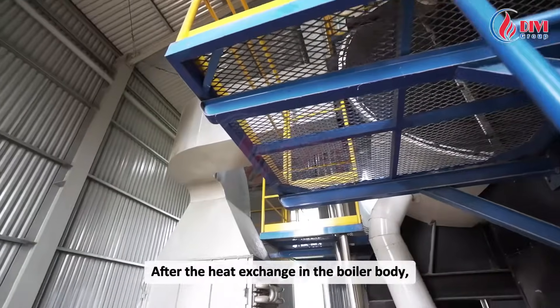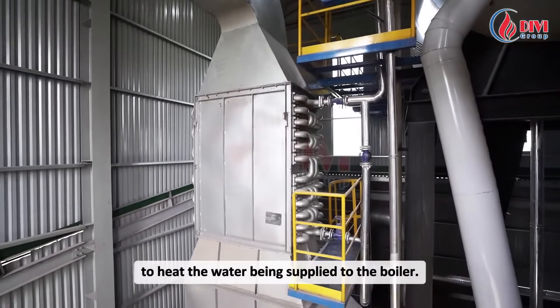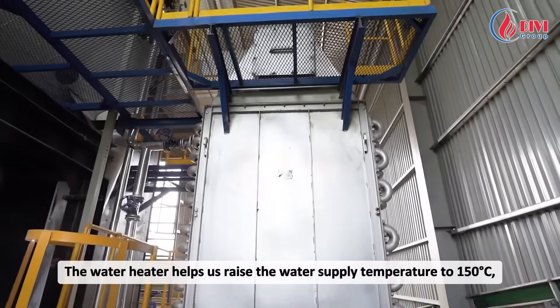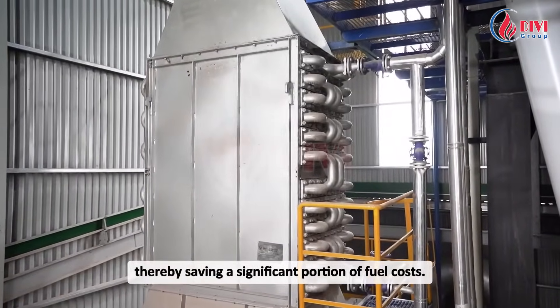After the heat exchange in the boiler body, the smoke is then passed into a water heater to heat the water being supplied to the boiler. The water heater helps raise the water supply temperature to 150 degrees Celsius, thereby saving a significant portion of fuel costs.